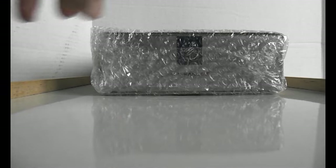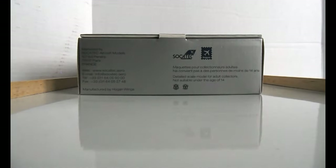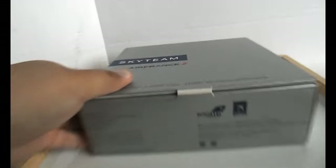The packaging did come with bubble wrap to protect it. There it is — let's just take a look at the box.